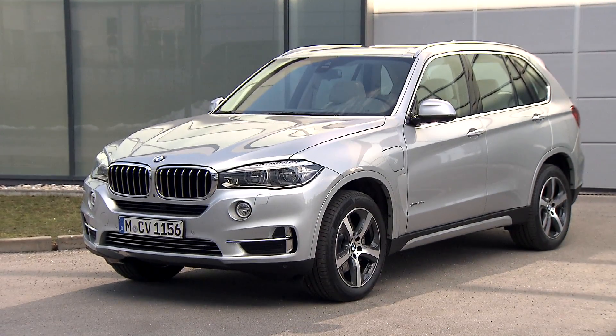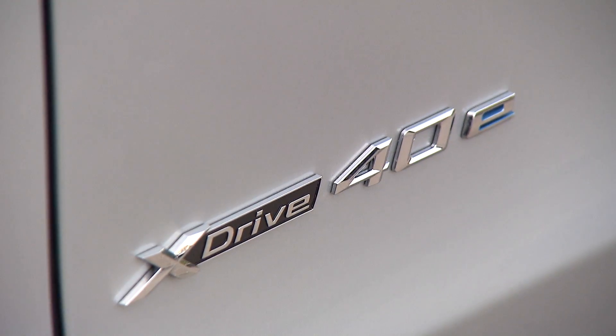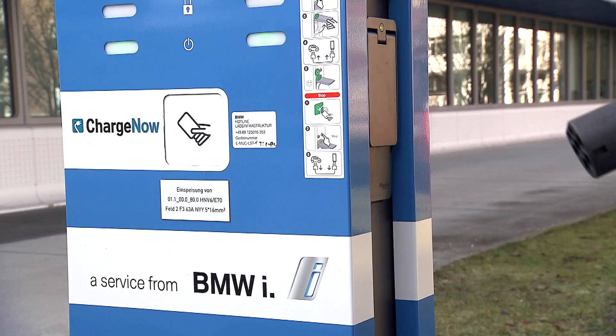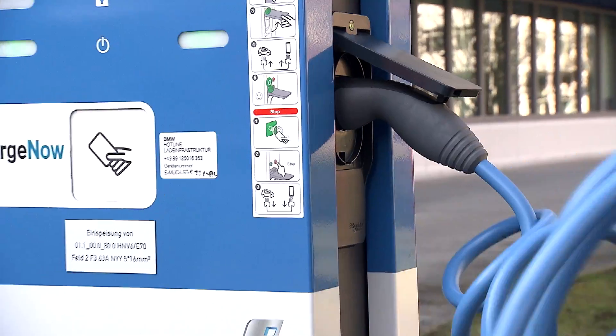The plug-in hybrid looks like a normal X5, except for a few details. The E-Drive logo is proudly displayed on the rear, and the xDrive 40e badge appears on the front doors. But the most conspicuous difference can be found on the front left fender: the socket for recharging the battery.